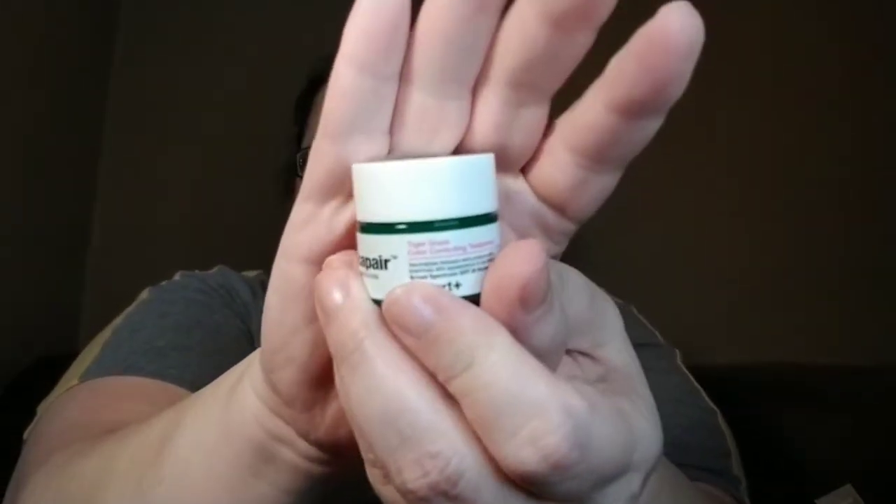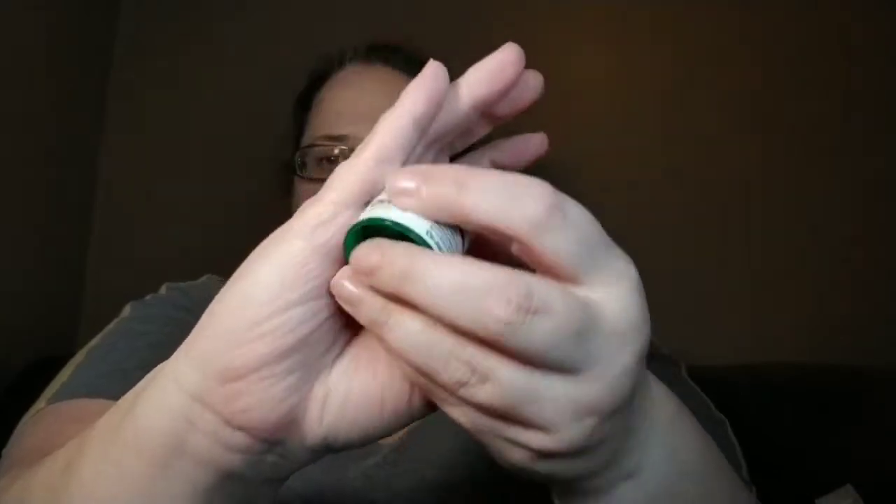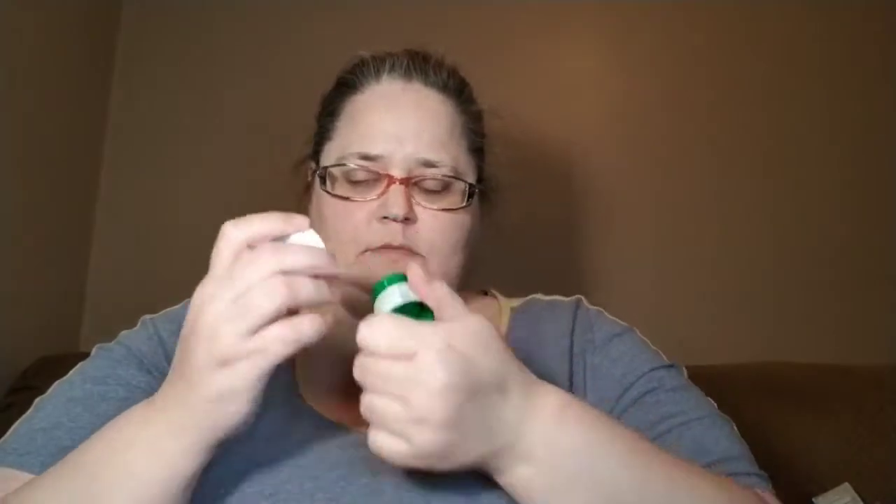The first item is from Dr. Jart and it is this teensy little container. It's got a huge false bottom - I don't know why they don't just make them so that what's in here is what fits in here. It's like a green color. I don't know what tiger grass smells like, but this is a color corrector. The cream is meant to work as a tinted moisturizer, color corrector, and sunscreen all rolled into one.